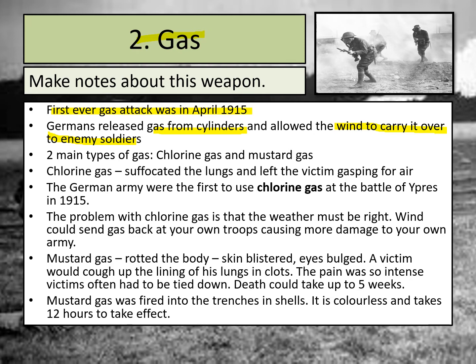The increase in Allied gas use was largely because of an increase in production of gas from Allied nations. Germany was actually unable to keep up with this pace, despite having created various new gases for use in battle. The entry of the United States into the war from 1917 allowed the Allies to increase mustard gas production far more than Germany, which is one of the reasons why the Allies were using more gas than the Germans in the later part of the war.